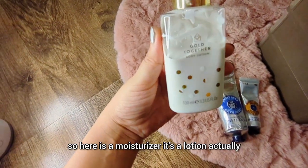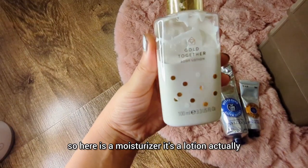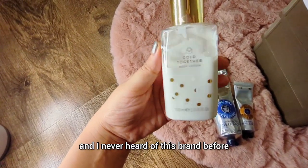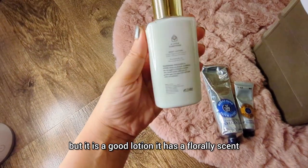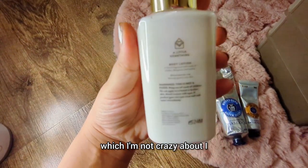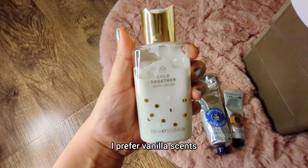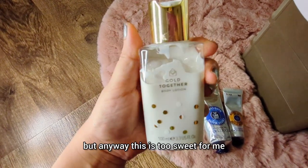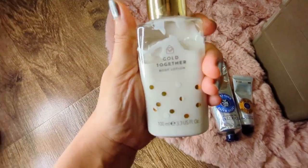Here is a body lotion by Gold Together. I've never heard of this brand before but it is a good lotion. It has a floral scent, which I'm not crazy about — I prefer vanilla and nutty scents. It's a bit too sweet for me, but I do use it up.